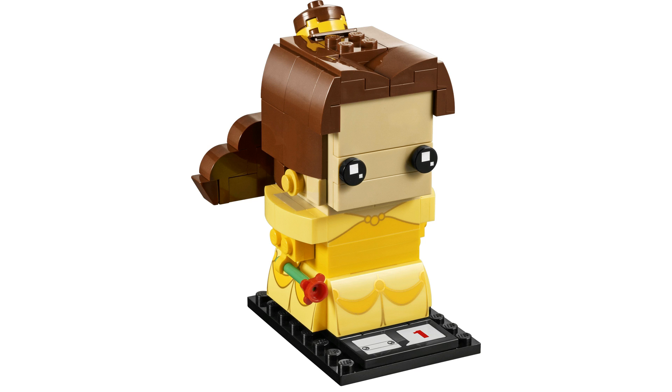Everything else I like except her face — they really should have done something with it. There had to be something they could have done, and honestly I think they dropped the ball on this one. Overall though, these are two cool new BrickHeadz coming out in 2017. If you guys enjoyed the content, please like and subscribe — we totally appreciate it. Thanks guys!